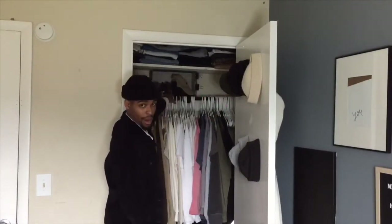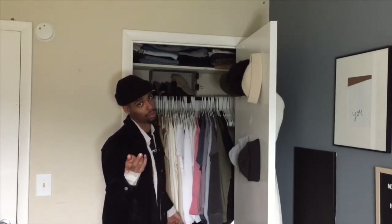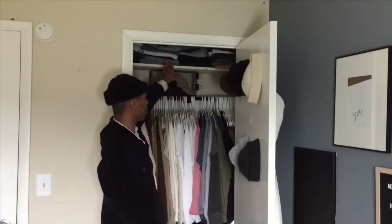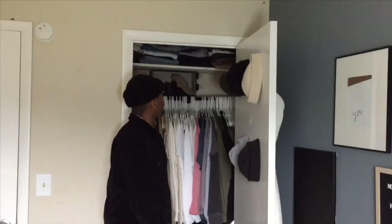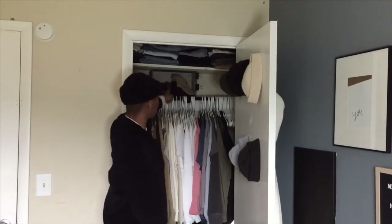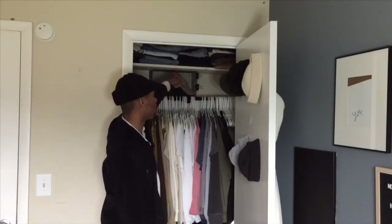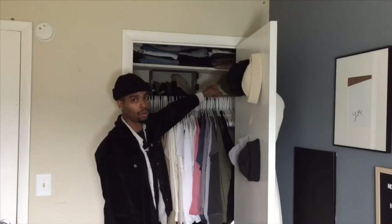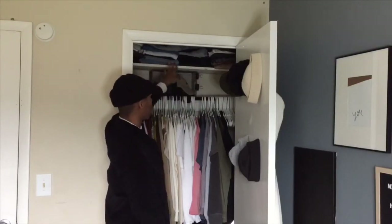Hats, more hats — those are caps, though. I'm not wearing caps throughout the winter because they don't keep my head warm. That's holding up the shelf that's holding my pants. It's drilled into the wall with three screws so it's not going anywhere, along with screws on the side of those shelves. Pants, shorts — but I am going to need more storage because my pants are almost touching the ceiling.